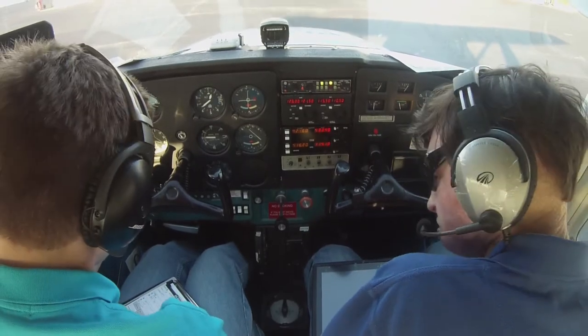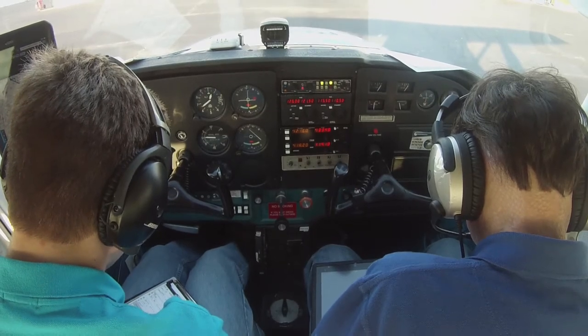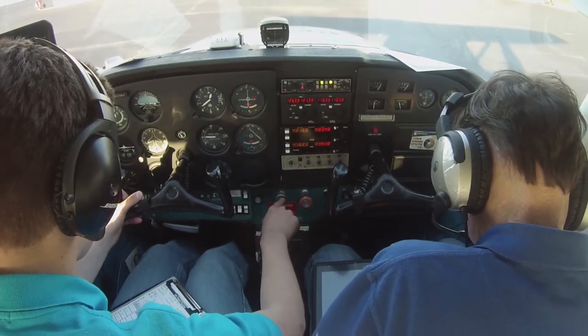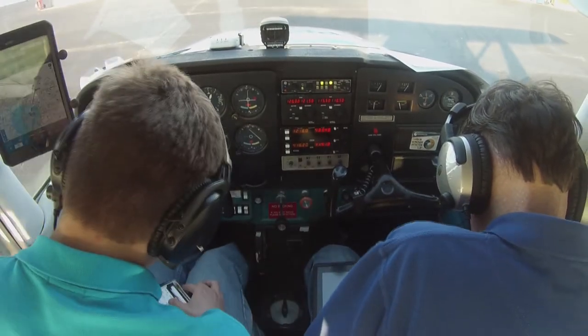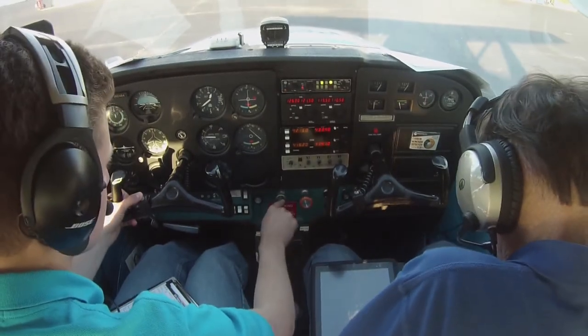Cessna 4-6-4, that's going to be a left turn to 0-5-0, rest of the readback, roger. Okay, left turn to heading 0-5-0, 4-6-4.